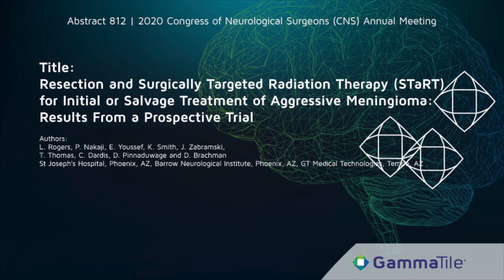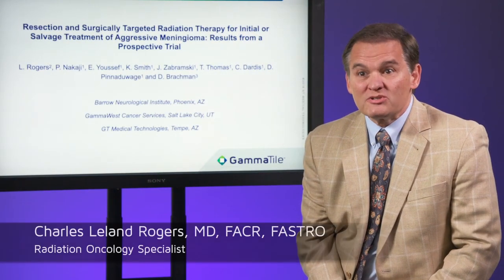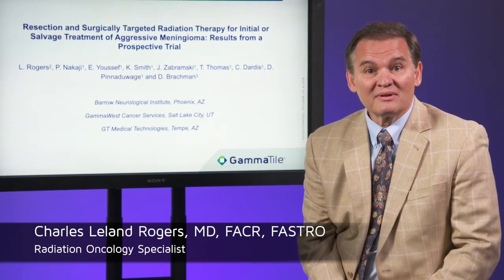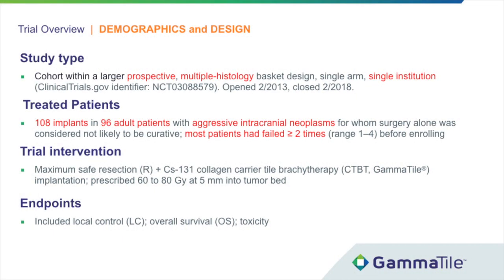We're grateful to CNS for providing us the opportunity to present our research on resection and surgically targeted radiation therapy for initial or salvage treatment of aggressive meningioma. This subgroup analysis comes from a larger cohort, a prospective multi-histology single institution trial from Barrow Neurological Institute. The larger trial had 108 brachytherapy procedures in 96 adult patients with aggressive intracranial neoplasms of a variety of histology.